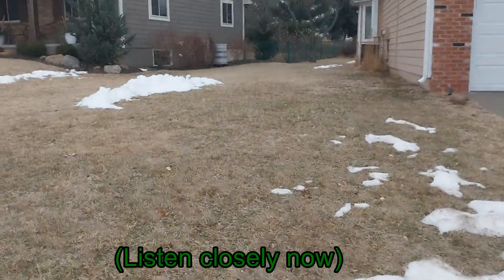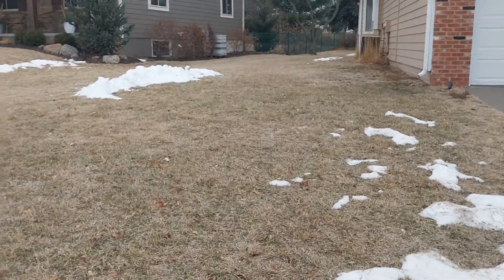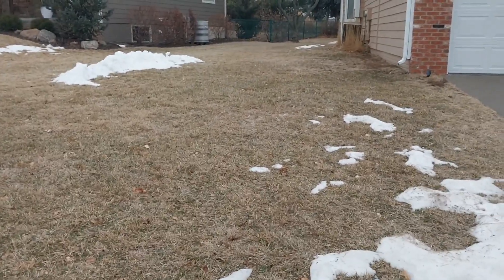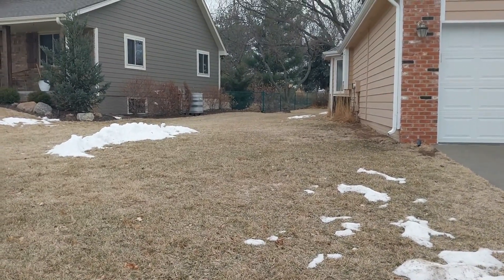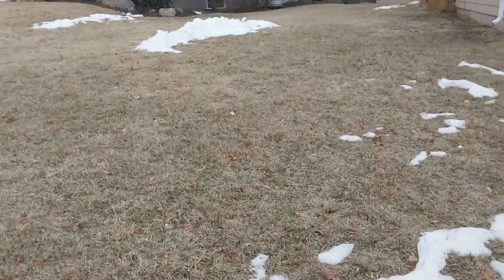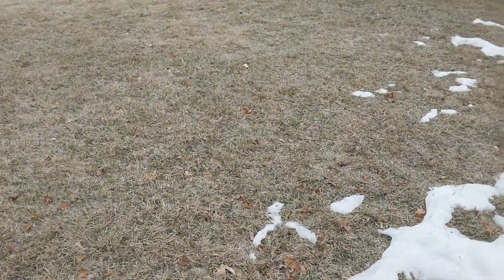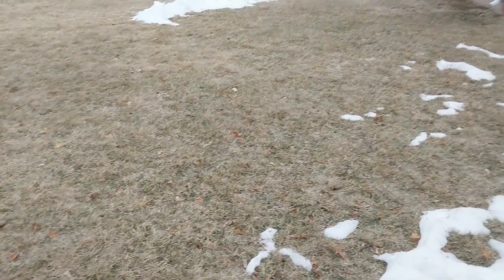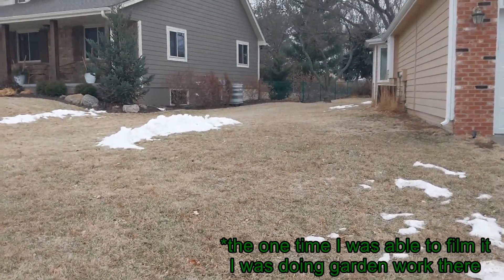It just went into defrost! I can't go up to it — I know the people that live there but I don't have permission to go up and film their unit. But it's defrosting right now.